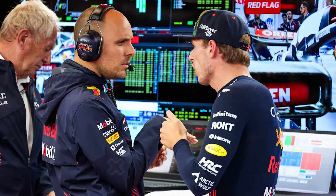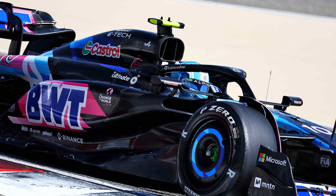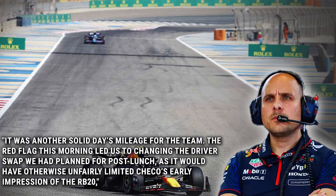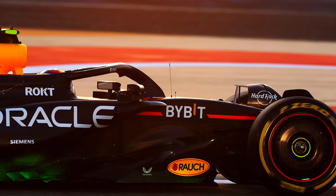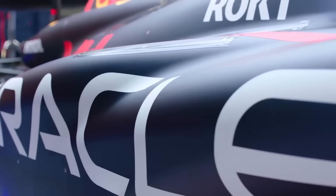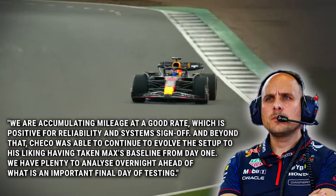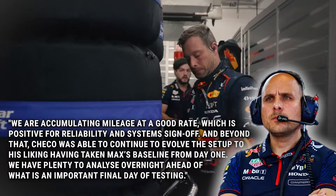Red Bull Racing's race engineer Giampiero Lambiase spoke about why Sergio Perez was also in charge of the second session on day two of testing. A red flag ended the morning session early due to a piece of kerbstone drain on the track. Lambiase said: 'The red flag this morning led us to changing the driver swap we had planned for post-lunch, as it would have otherwise unfairly limited Checo's early impression of the RB20.' The RB20 briefly caught fire during Perez's first session lap. Lambiase continued: 'We are accumulating mileage at a good rate. Checo was able to continue to evolve the setup to his liking, having taken Max's baseline from day one. We have plenty to analyse overnight ahead of what is an important final day of testing.'